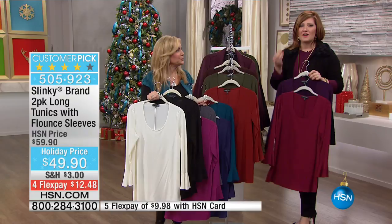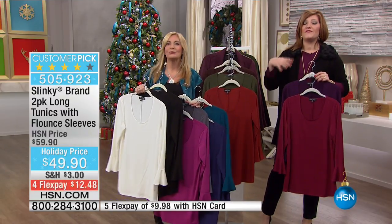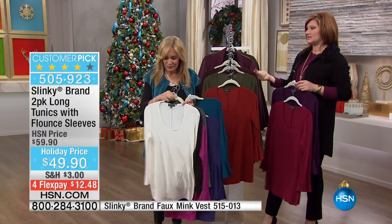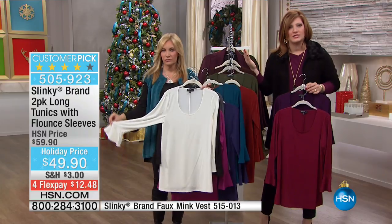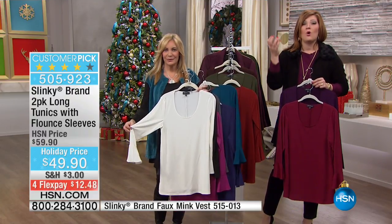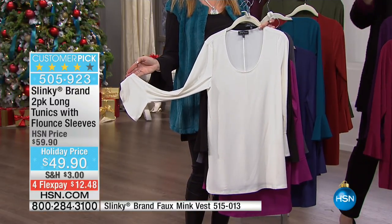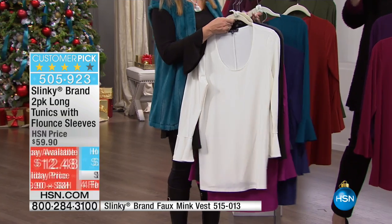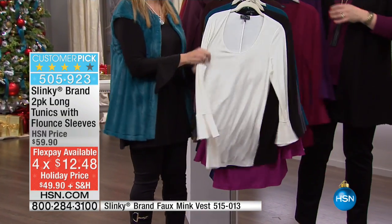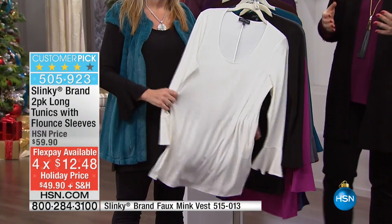That's what it's about. When you find key essential pieces that are wardrobe building blocks, they're foundational pieces that don't get shoved in the back of your closet. You have a closet full of clothes and you don't know what to wear — but that never happens when you have Slinky. You will always grab for Slinky. It will be in the front of your closet. These are great tops. It's a two-pack. If you are always lacking tops, this is a great piece.